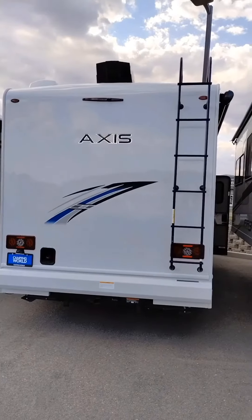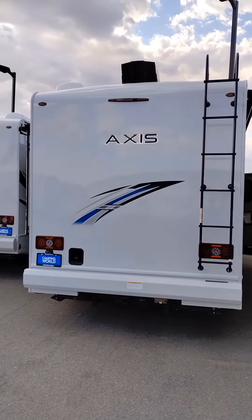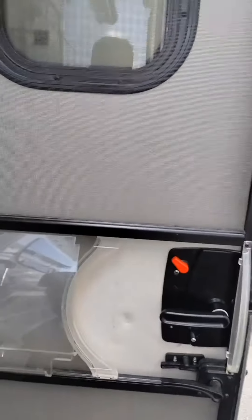Hi there friends, Frank at Camping World. We're reviewing today the Access 24.4 2023, and we're going inside.